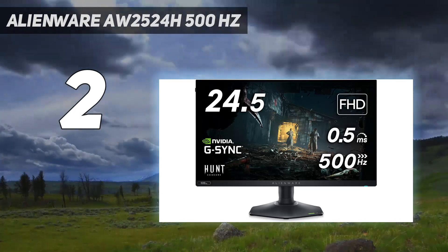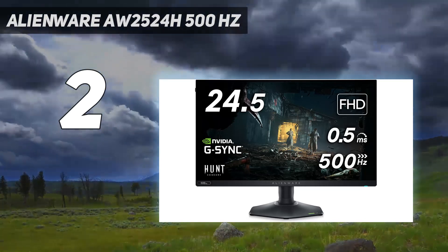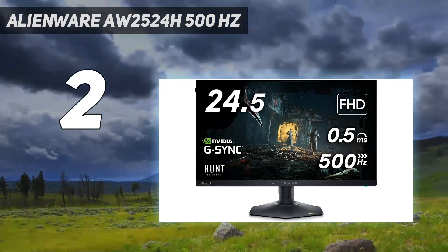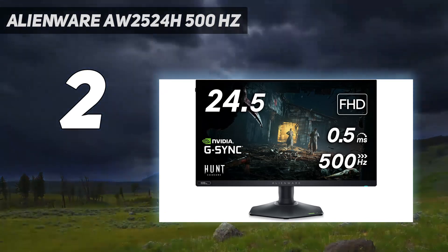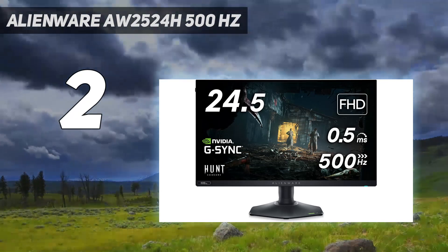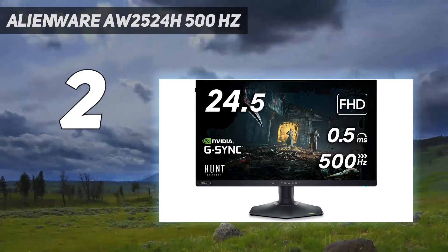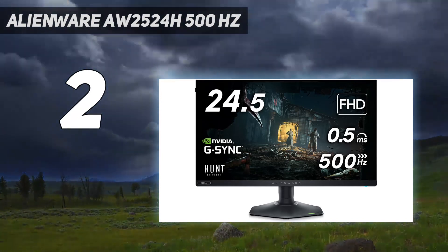In addition to its outright speed, the AW2524H commands a two-millisecond advantage in control lag over its 360Hz peers. Regarding competitive gaming, the AW2524H is an excellent tool for your arsenal. Throw in Alienware's usual excellent build quality and color performance, and the AW2524H is among the best gaming monitors available on the market.